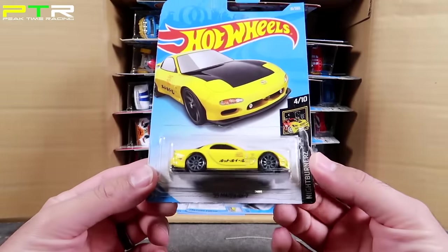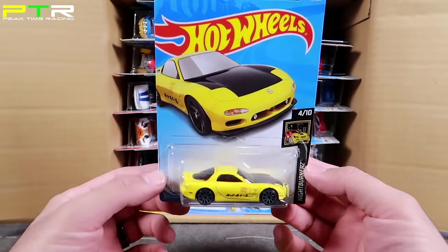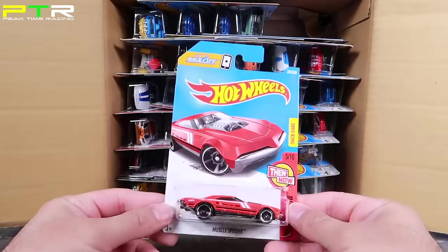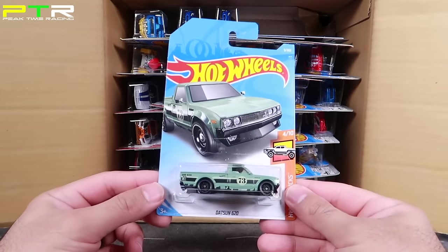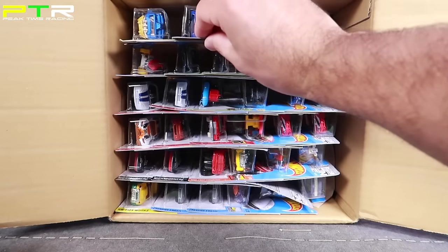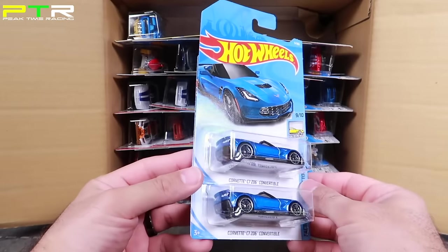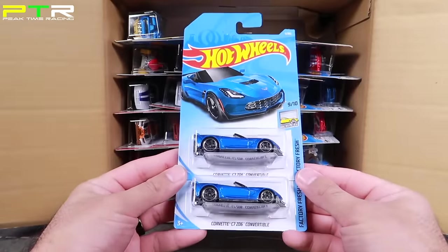To start it off, we've got a brand new one — the 95 Mazda RX-7, very nice in this new yellow color. Next up, we've got a Muscle Speeder, which looks like a repackaged one for the 2018 case. After that, we've got the Datsun 620, which we've seen before. And I can see two new ones: we've got the C7-Z06 convertible. Last year's cases had the coupe, but finally we have the convertible in a great looking blue color.